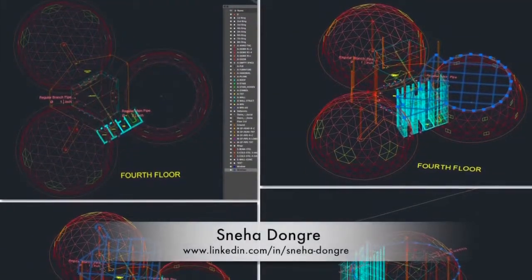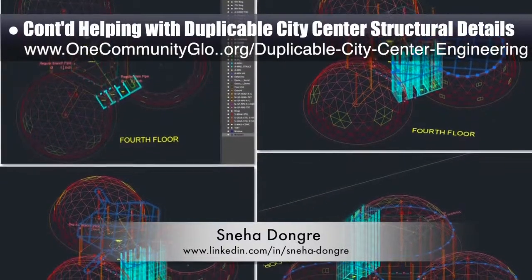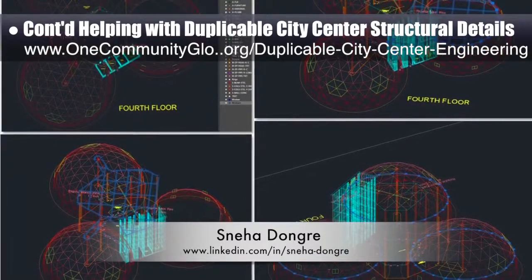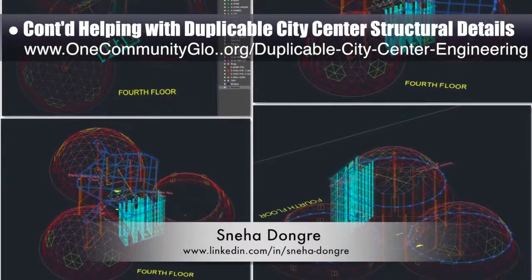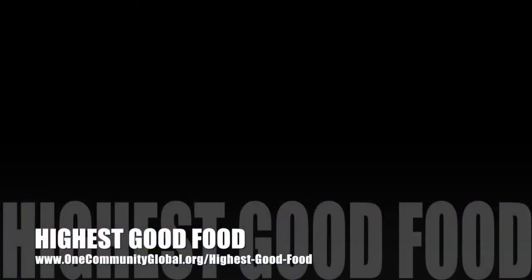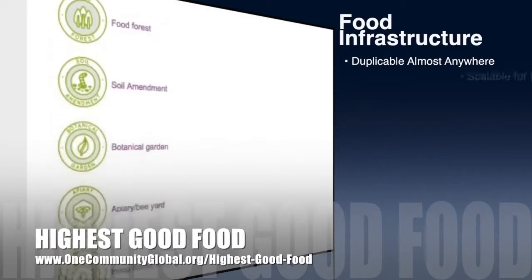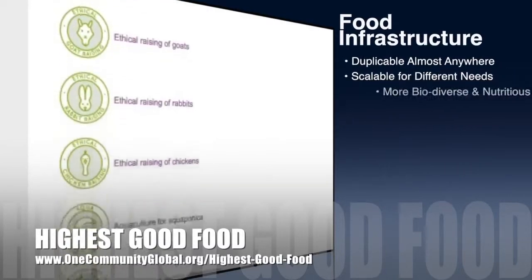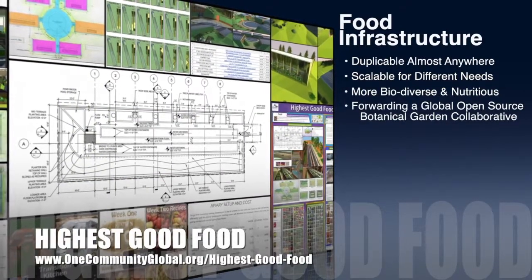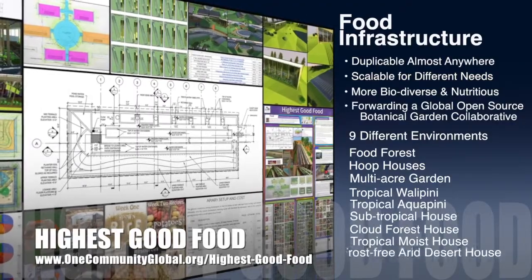Sneha Dongre, structural engineer, continued with her 9th week helping with the duplicable city center structural details. This week's focus was more floor height fixes to complete the needed AutoCAD updates so we can start using e-tabs to run the engineering calculations. One Community's approach to highest good food is duplicable almost anywhere, scalable for different needs, more biodiverse and nutritious, part of forwarding a global open source botanical garden collaborative, and includes nine different free shared and duplicable growing environments.